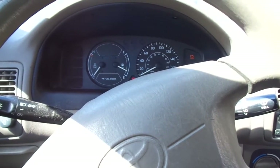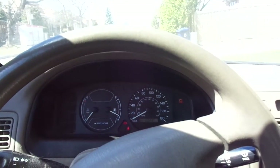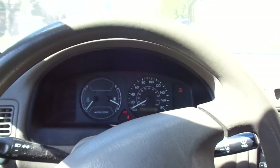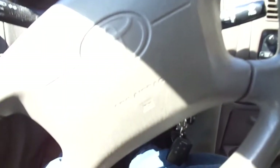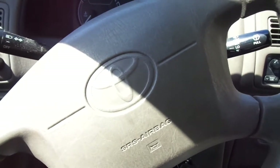It still starts on the first start. This is the one thing I have to say about this car — it starts on the first start. It is one of the most reliable cars I've ever driven. And the reason why I'm doing this clip is exactly for that reason. So reliable, so dependable. I want to let people know: if you want something reliable and dependable, this is the way to go.